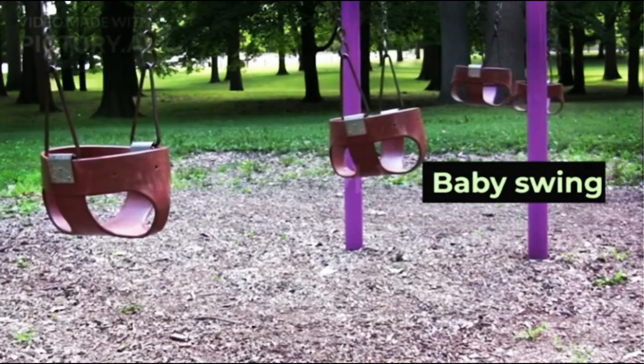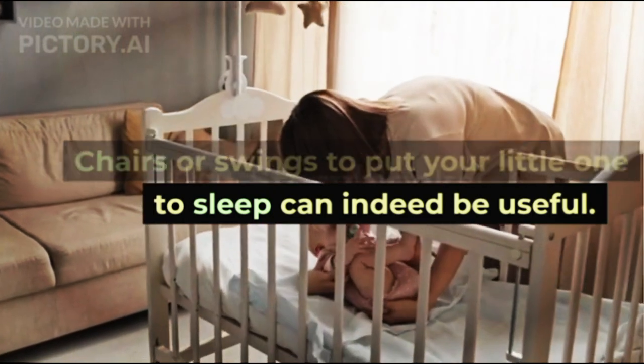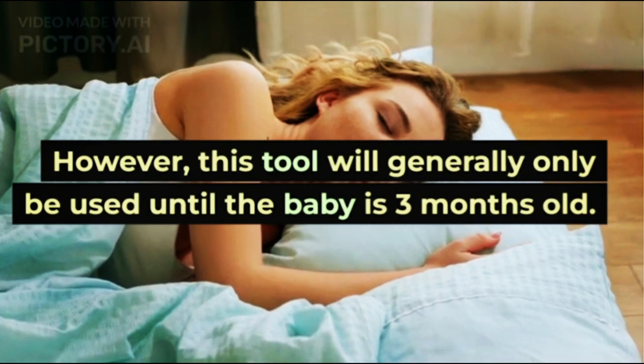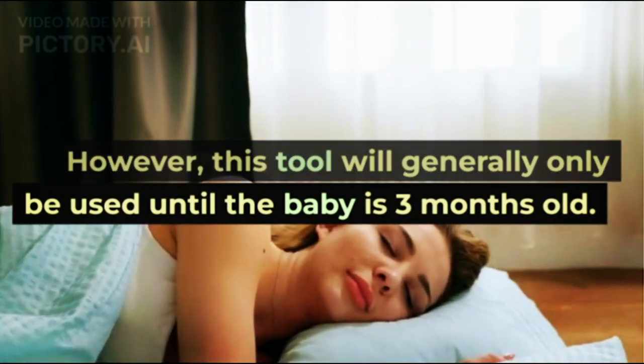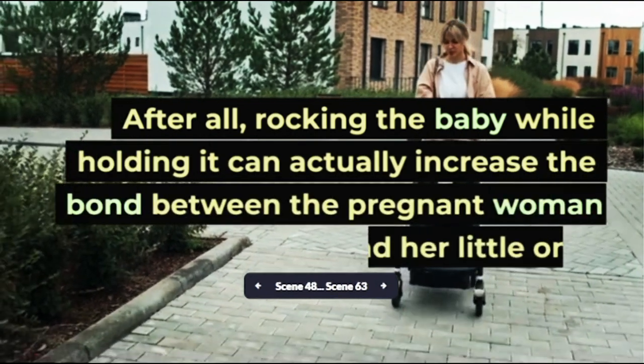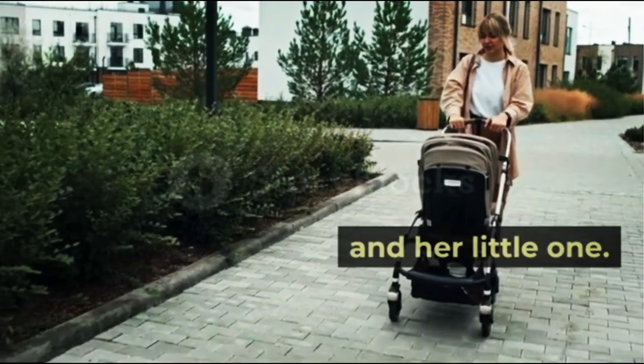8. Baby Swing. Chairs or swings to put your little one to sleep can indeed be useful. However, this tool will generally only be used until the baby is 3 months old. After all, rocking the baby while holding them can actually increase the bond between the parent and their little one.